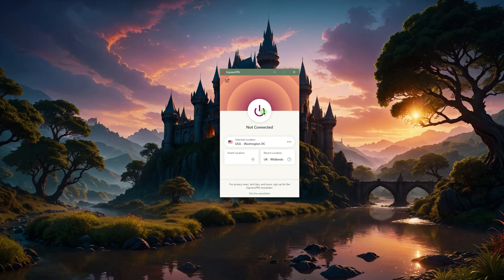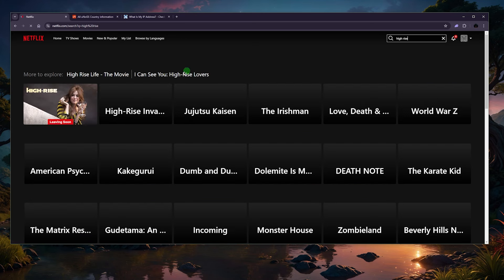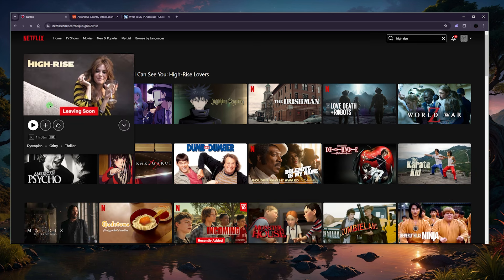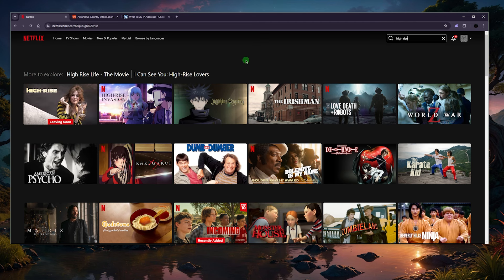So that's what I'm going to choose, and I'll just click the on button right here — and it's on. Now let's go to Netflix, hit the refresh button, and High Rise should show up. There we go — it is leaving soon, so you only have a few days to watch it, but this is how you can get access.